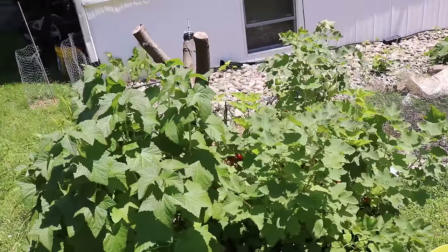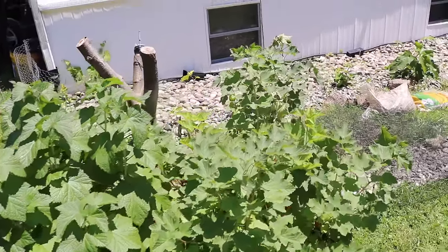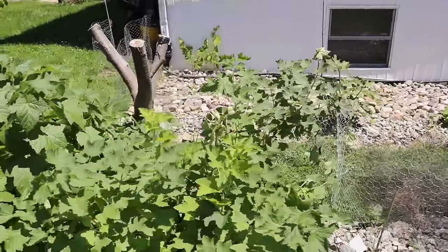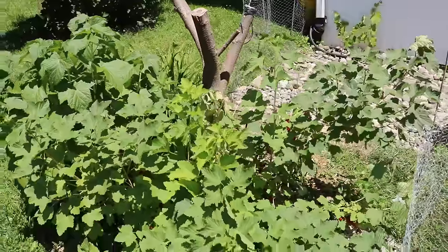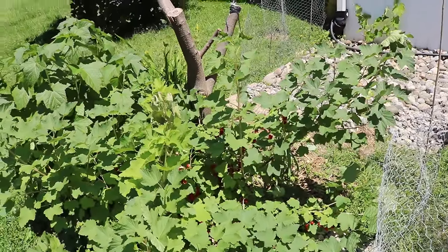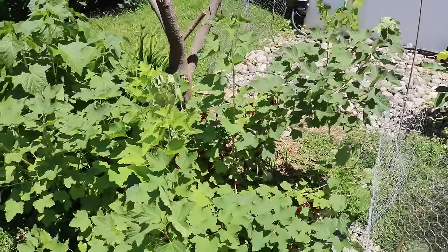For the most part, they don't mind being grown in a cold place or in a climate with a shorter season like in Europe. England is very popular with these, places like the Netherlands — these are a really popular fruit in those areas.